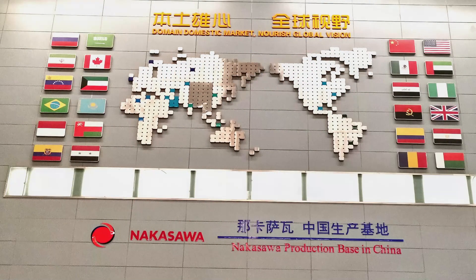Here at Nokosawa, we are constantly innovating technology for the EOR industry.